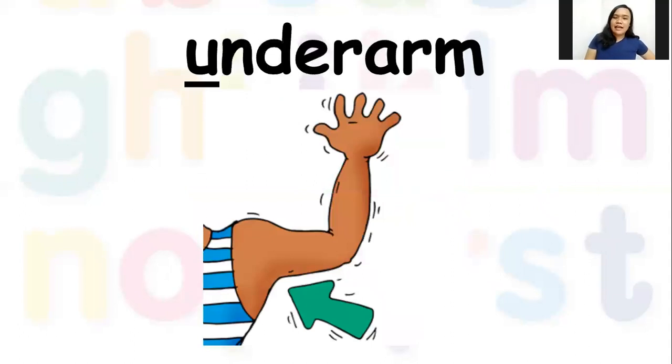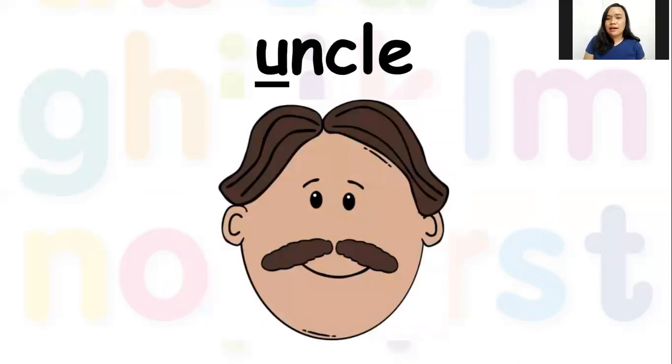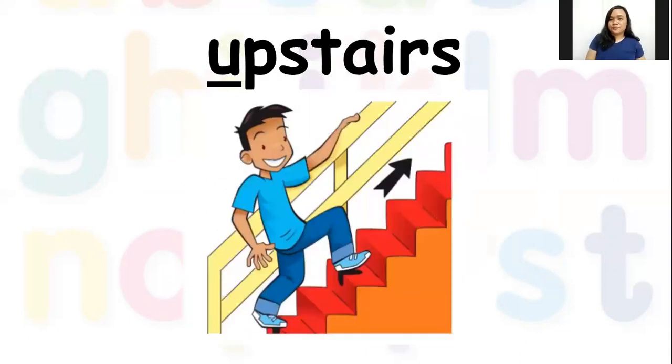Next we have 'underarm' — in Tagalog we call it 'kilikili,' in English it is called underarm, sometimes also called armpit. 'Uh, uh, underarm.' Next we have the word 'uncle' — in Tagalog we call him 'tito,' but in English we call him uncle. There's the letter U at the beginning: 'uh, uh, uncle.'